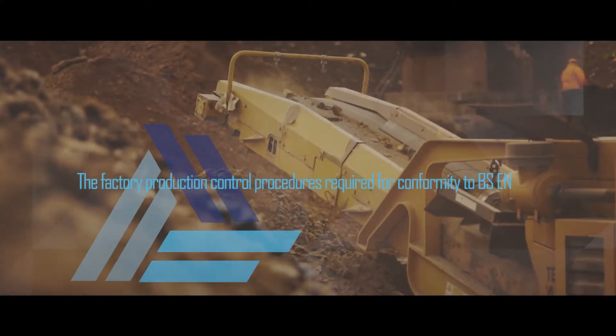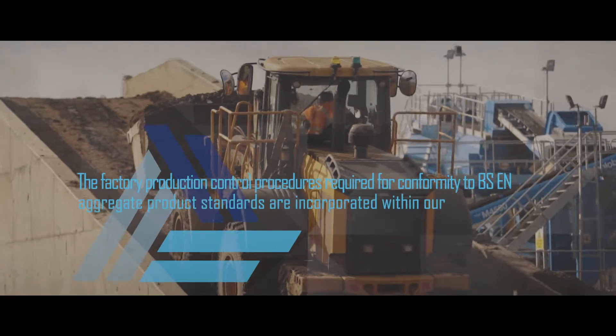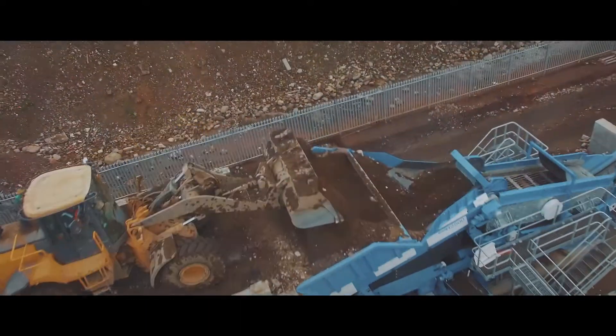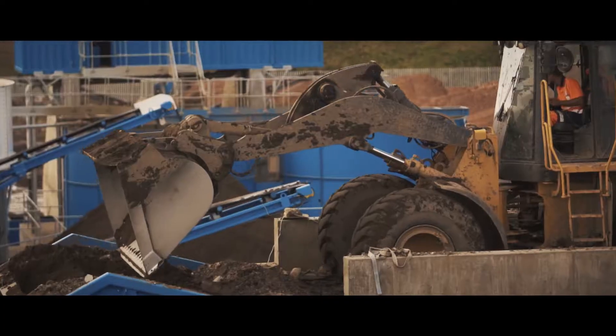The factory production control procedures required for conformity to BSEN aggregate product standards are incorporated within our quality management system and meet the RAP quality protocol for the production of aggregates from inert waste.